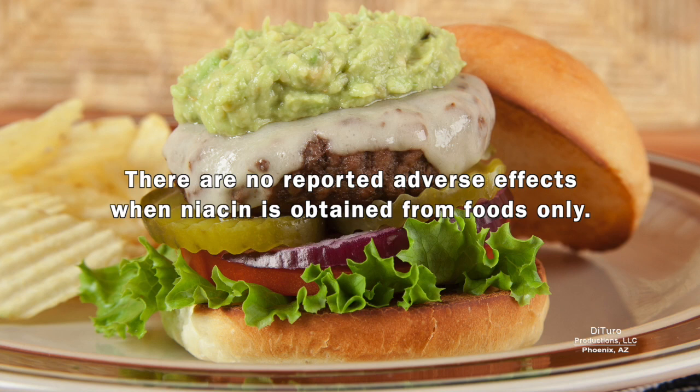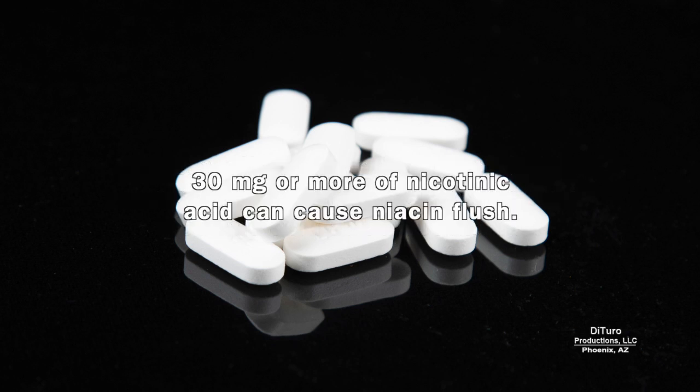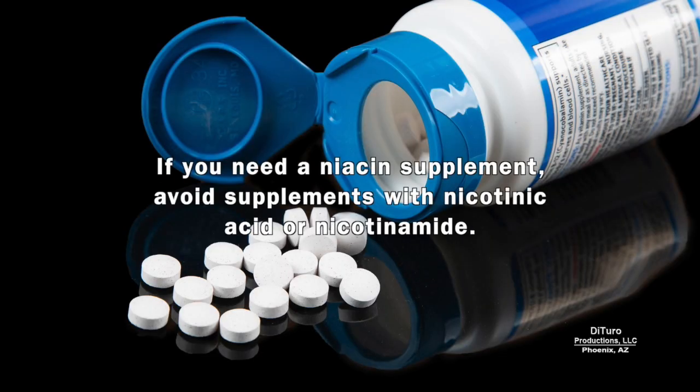Unlike other B vitamins, too much niacin can cause adverse effects. There are no reported adverse effects when niacin is obtained from foods only. However, high doses of some forms of niacin can cause unpleasant side effects. Adverse effects have been reported by people taking high dose supplements of nicotinic acid and nicotinamide. 30 mg or more of nicotinic acid can cause niacin flush — skin on a person's face, arms, and chest become red due to vasodilation of small subcutaneous blood vessels. Other symptoms include burning, itching, tingling, headache, rash, dizziness, and low blood pressure. If you need a niacin supplement, avoid supplements with nicotinic acid or nicotinamide.